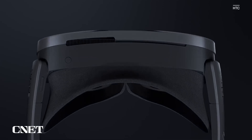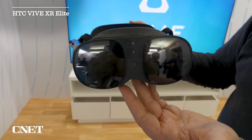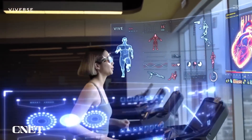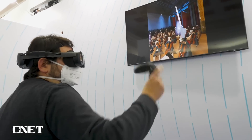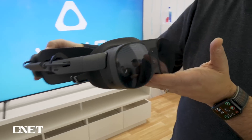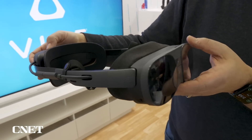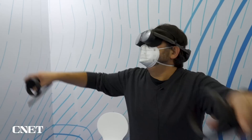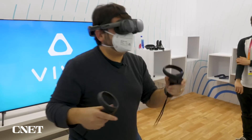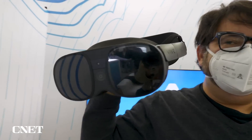Another trend on the show floor was mixed reality devices. HTC's VIVE XR Elite is a headset that aims to bridge the gap between VR and AR, blending the real world with the virtual. We're not seeing a perfect blend yet — it kind of just intersperses real-world elements with the VR experience — but its depth sensor makes it capable of eventually giving us true mixed reality. CNET editor Scott Stein says it's relatively light and almost feels like a pair of glasses. It'll be available in February at $1,099.